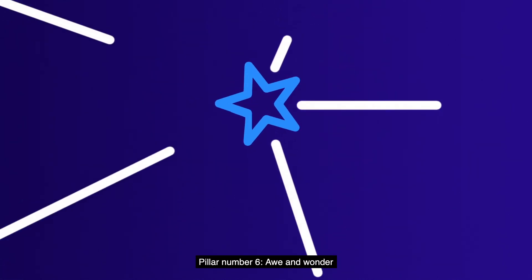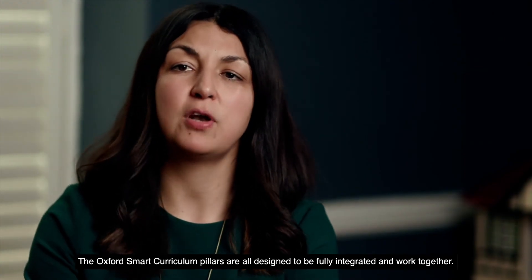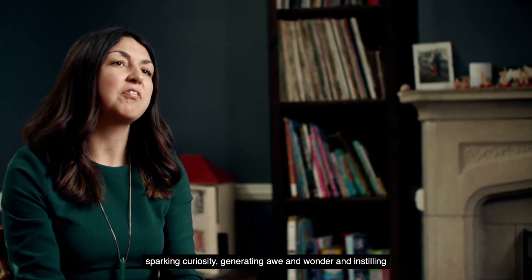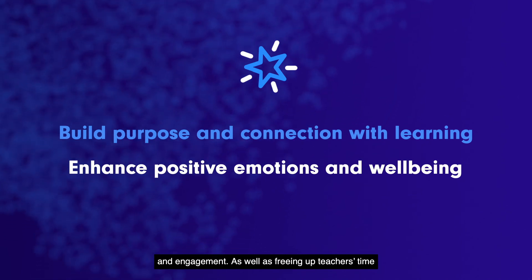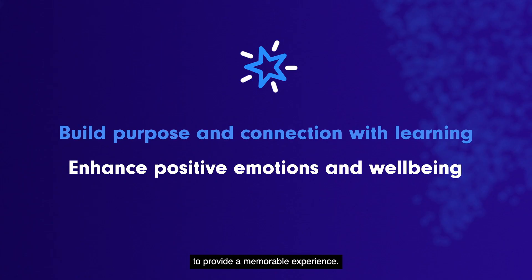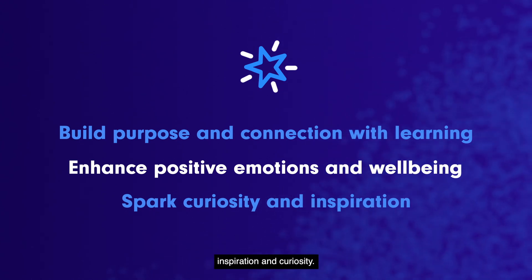Pillar six: awe and wonder. The Oxford Smart Curriculum pillars are all designed to be fully integrated and work together. This will save teachers time, helping them to focus on what really matters — sparking curiosity, generating awe and wonder and instilling a love for their subjects. It's well known that generating awe and wonder boosts motivation and engagement. As well as freeing up teachers' time, the Smart Curriculum highlights opportunities for teachers to provide a memorable experience. The use of questions helps learners to find their own motivation, inspiration and curiosity.